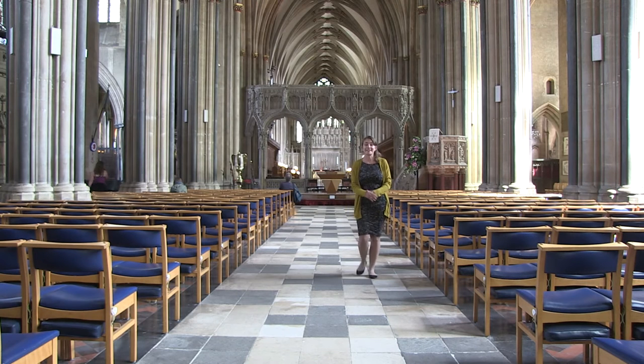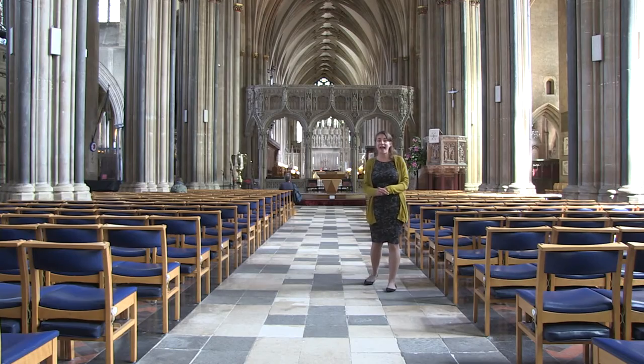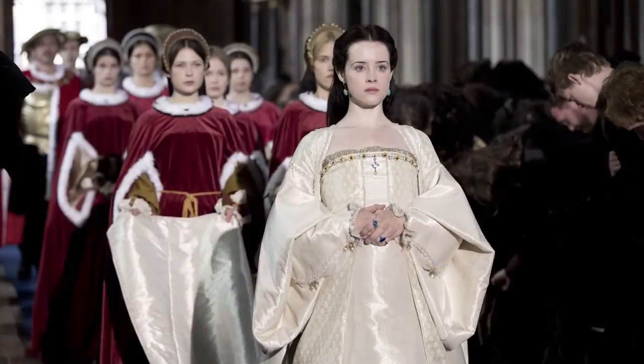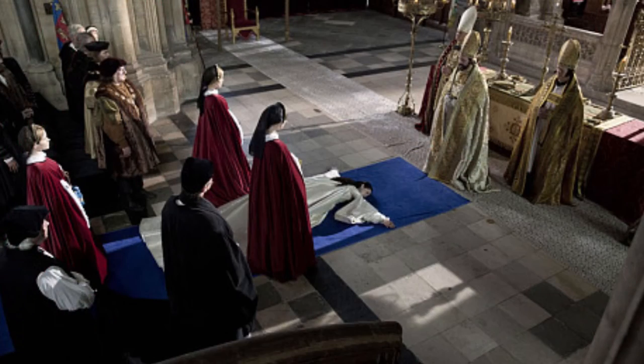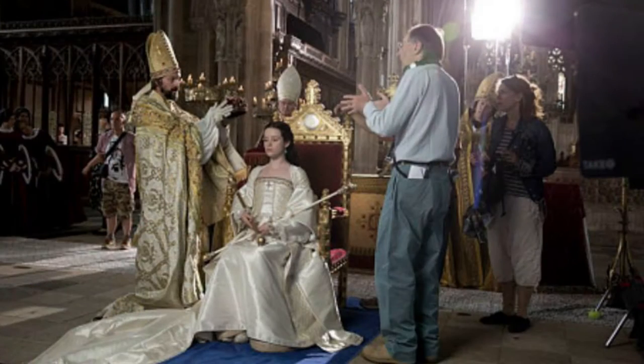Hopefully this might be a space that you recognise from Wolf Hall. Our beautiful Victorian nave was taken back in time to be the location for the coronation of Anne Boleyn. While they were filming, we had hundreds and hundreds of actors and extras all kitted out in their Tudor costume processing up the aisle to the crossing where the coronation scene then took place. It was one of the focal points of the series, and this is one of the locations we'll visit when we do our Wolf Hall tour.